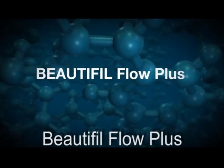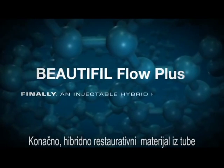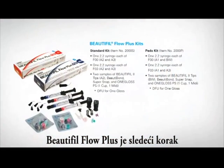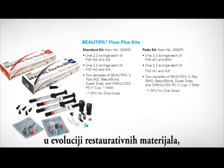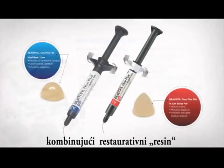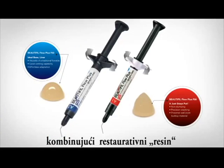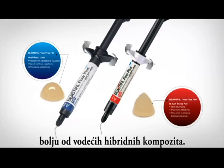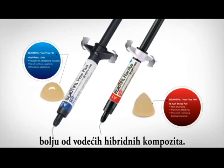Beautifil Flow Plus. Finally, an injectable hybrid restorative material for all indications. Beautifil Flow Plus is the next step in the evolution of restorative materials, combining the delivery of a flowable resin and the strength, durability, and aesthetics equal to or better than the leading hybrid composites.